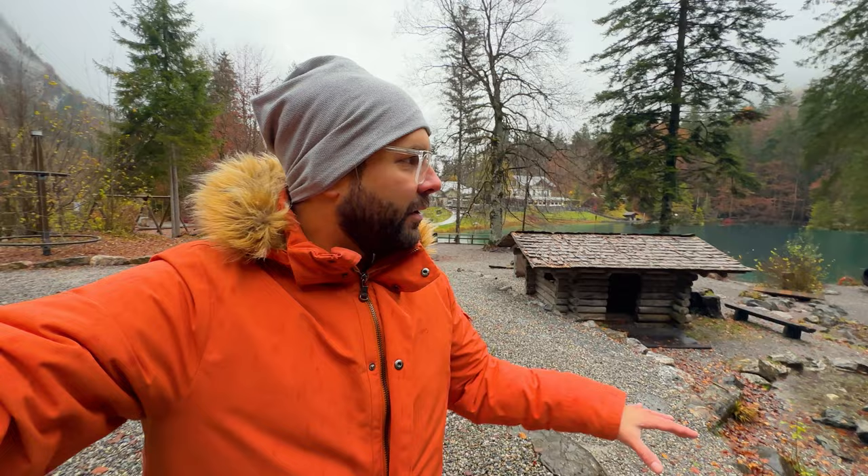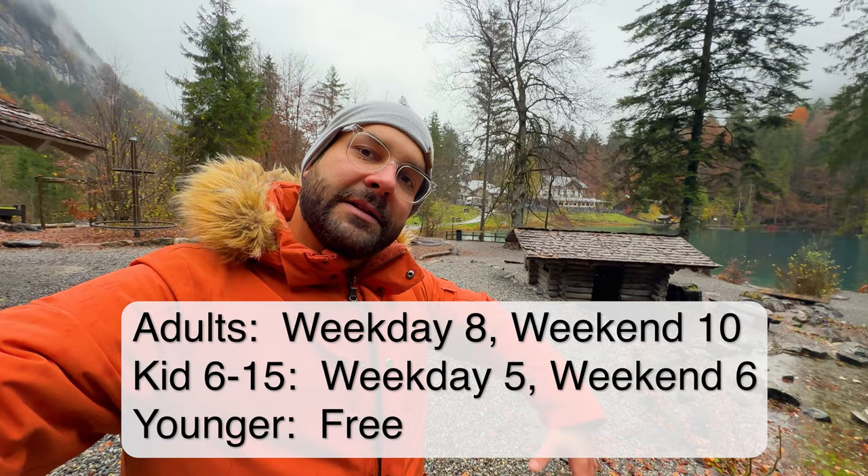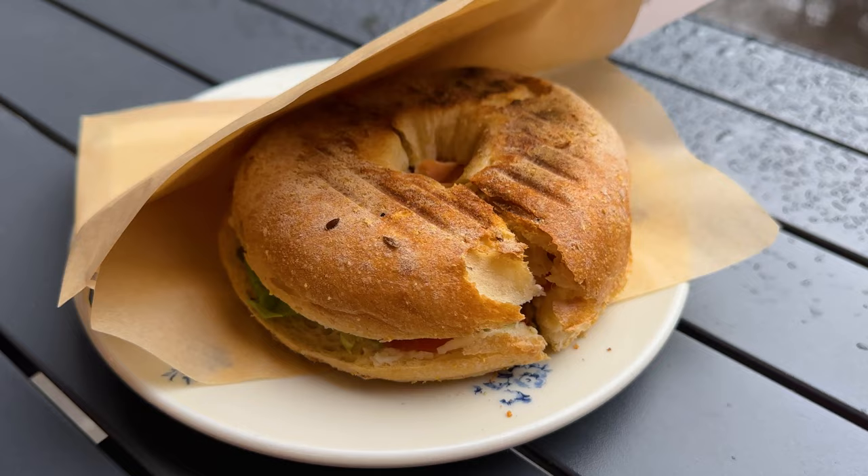Let's talk about prices. To come in, for an adult it's 8 Swiss francs; a child a little bit less; a very small child is even free. For parking, if you stay four hours or below it's 5 Swiss francs; if you stay longer than that it's 10 Swiss francs — so you need to calculate that a little bit.